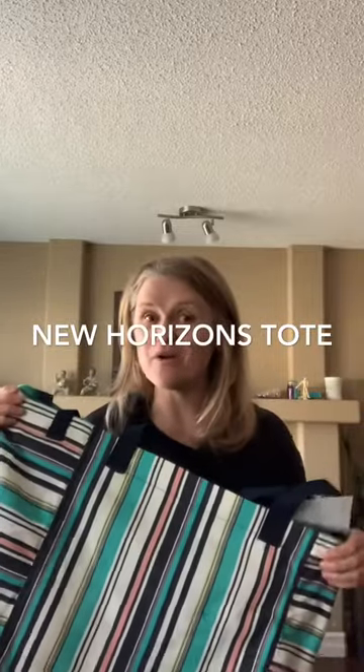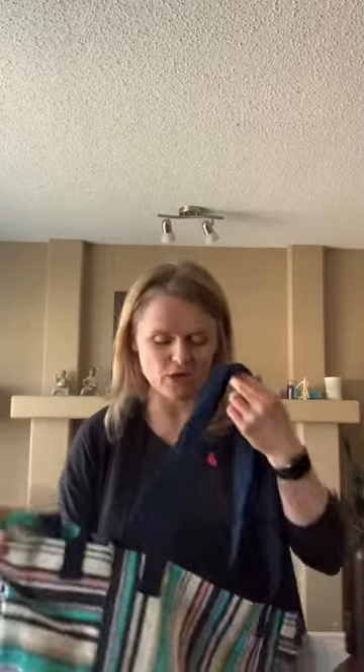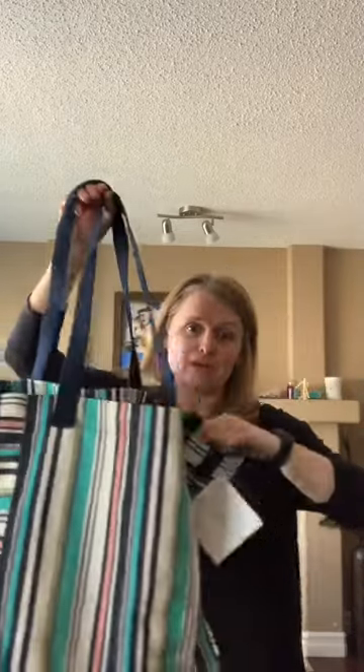Hey 31Bag fans, I want you to see this amazing beach bag called the New Horizons Tote. Last time 31 took us on a trip it was to Maui and I actually got stopped by a local and asked where I got my beach bag from.